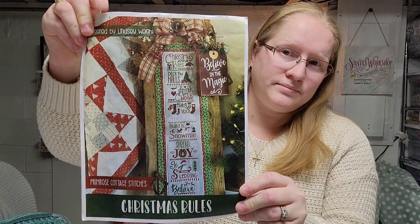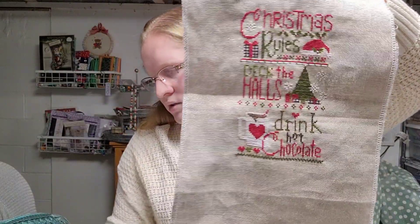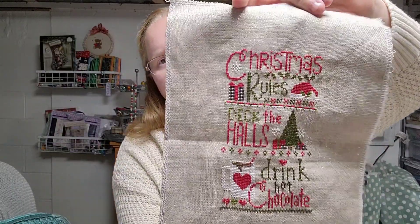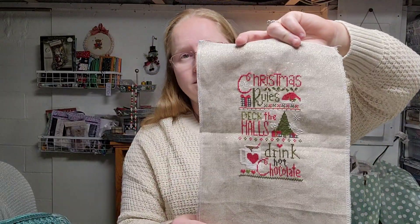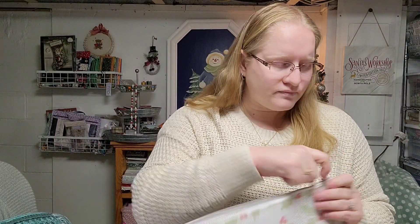Next I have Christmas Rules by Primrose Cottage Stitches and I managed to finish week three, which is 'Drink Hot Cocoa.' Next will be 'Hang Your Stockings,' which I'll start on Saturday. I've been starting each section on Saturday and usually finishing by Sunday — they're very quick to stitch. Because of that I haven't gotten a lot done on my Sabbath stitching piece, the Nativity, so that one may have to wait. It's just for myself so it's not a big deal if I don't get it done by Christmas.